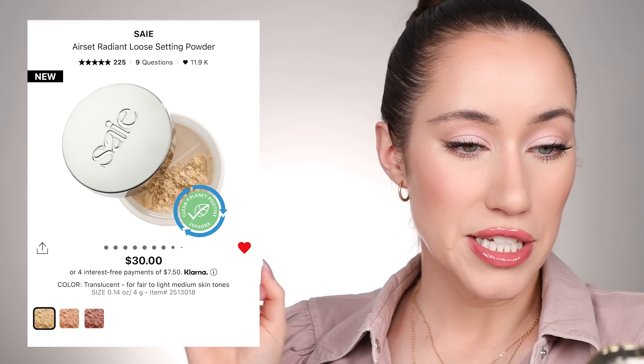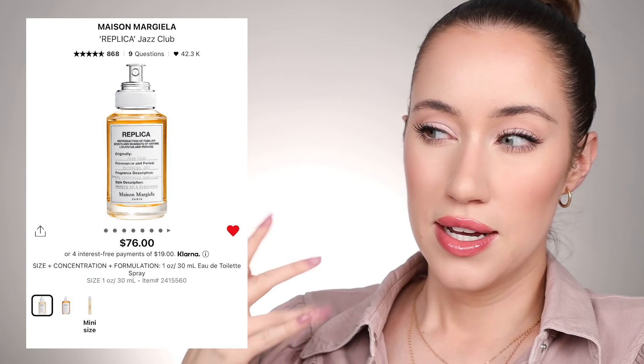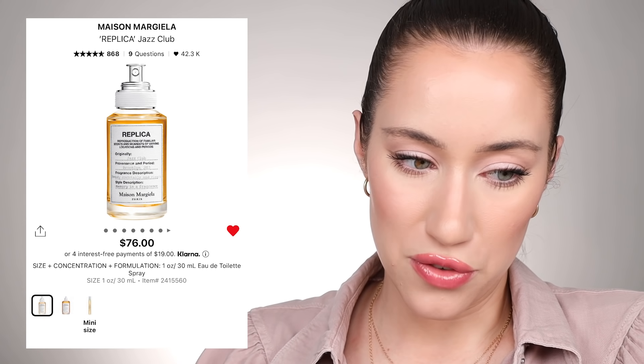I'm not sure if I'm going to pick up every single one of those lip products, but I like to keep everything in my cart just in case. I've also been eyeing the Saie Beauty Air Set Radiant Loose Setting Powder in translucent — I've heard really good things about that. And I might pick up a fragrance. I love Replica By the Fireplace, but I've been wanting to try Replica Jazz Club, which is a similar type of fragrance. I did smell it in a Sephora store and really liked it, but I don't know if I want the full bottle or just the travel size.